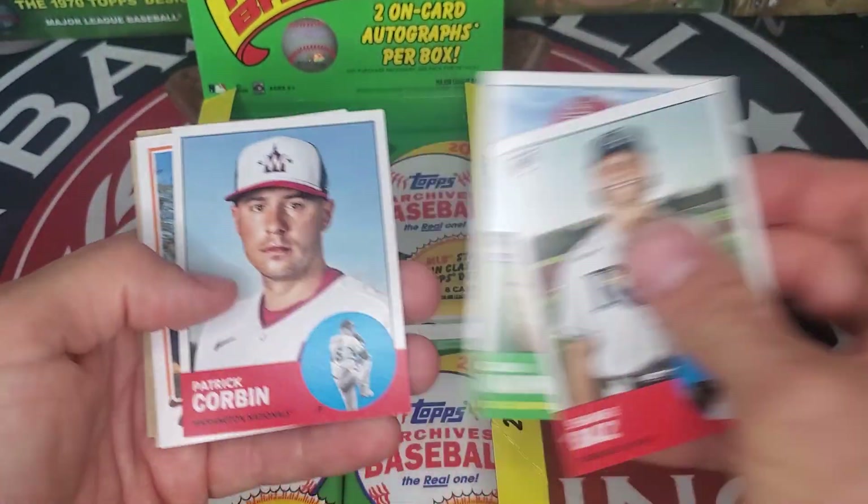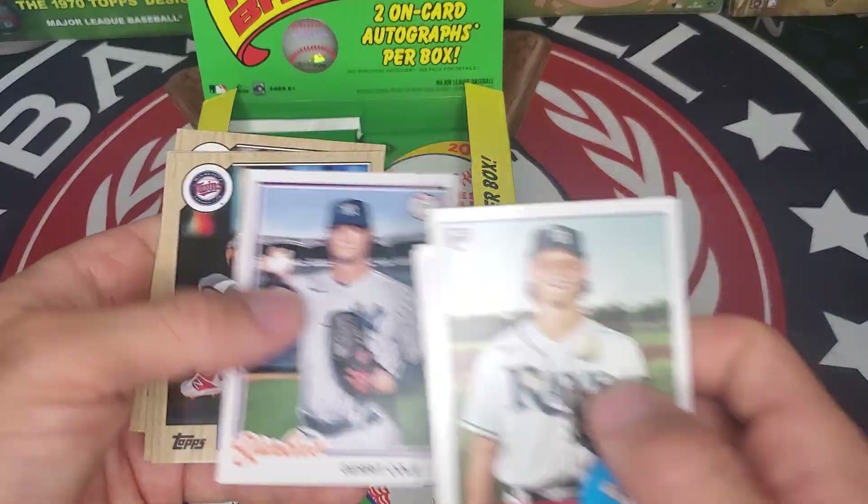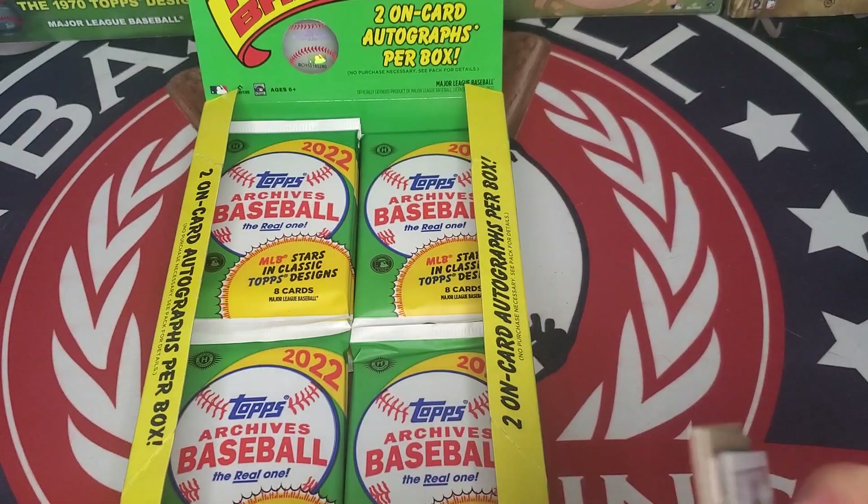Shane Baz, Adam Wainwright, Patrick Corbin, Javier Baez, Gerrit Cole, Sonny Gray, Brandon Marsh, and Josh Lowe rookie.